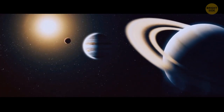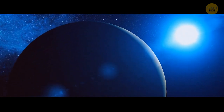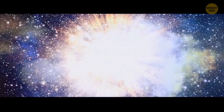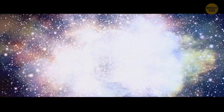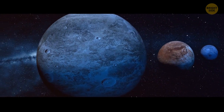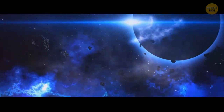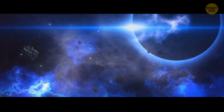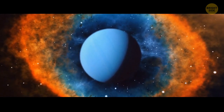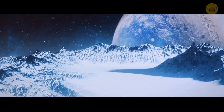Uranus spins on its side compared with the rest of the planets in our solar system, and the only way we can explain it is a powerful collision in the past. Something much bigger than a regular comet — likely a planet twice the size of Earth, possibly a protoplanet made mostly of ice and rock — hit Uranus and knocked it on its side. The fallout from the impact smothered the core of Uranus and prevented the heat inside from escaping, which might explain why Uranus has extremely cold temperatures on its surface.